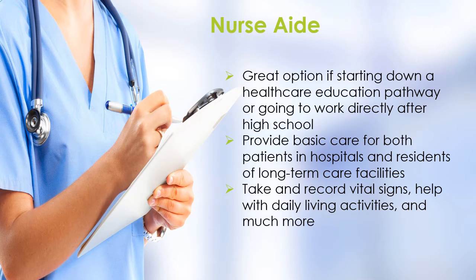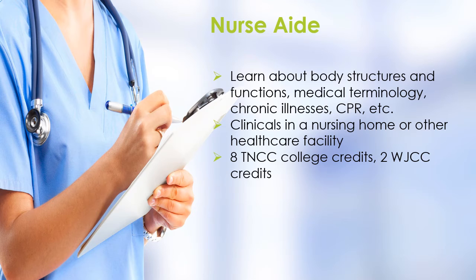The second program, Nurse-Aid, is a great option if starting down a healthcare education pathway or going to work directly after high school. A Nurse-Aid provides basic care for both patients in hospitals and residents of long-term care facilities. They will take and record vital signs, help with daily living activities, and much more.